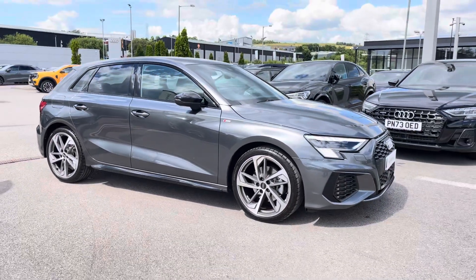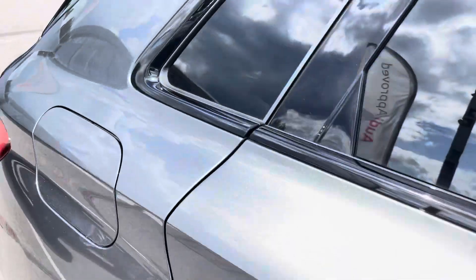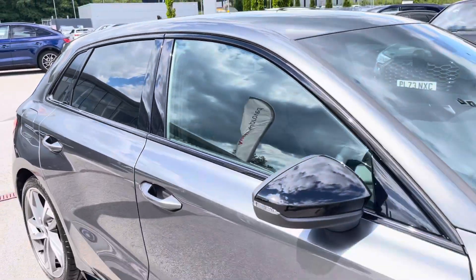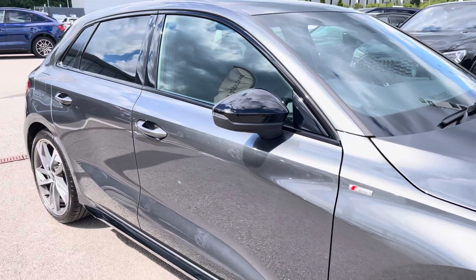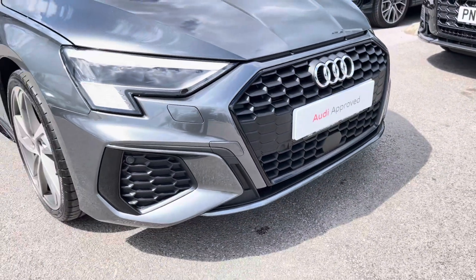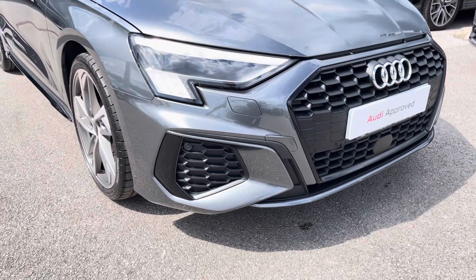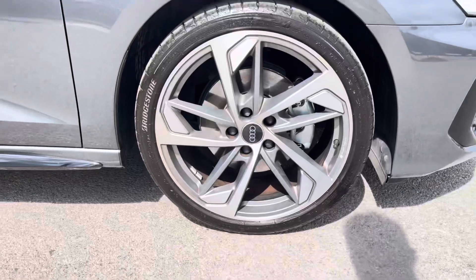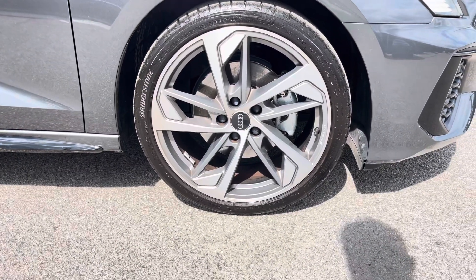This particular A3 is finished in a gorgeous Daytona grey pearlescent paint, which contrasts beautifully with the black styling pack, as well as the privacy glass in the rear and rear side windows. The front of the car sports the stylish Matrix LED headlights for maximum visibility whilst out on the road, alongside these gorgeous 19-inch 5-arm trapezoid design alloy wheels, which really gives this car the road presence it deserves.